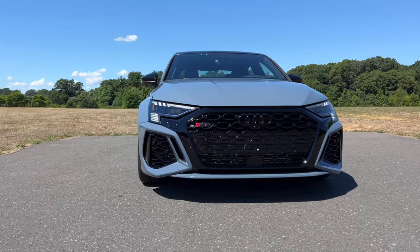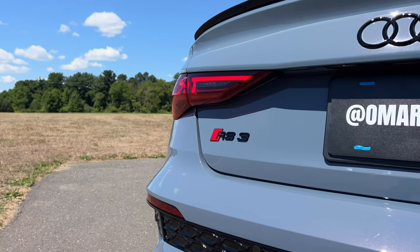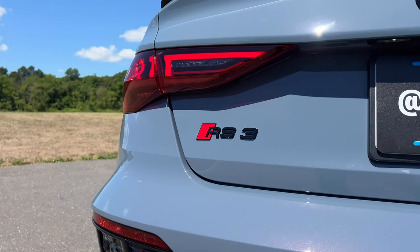You have a top speed of 155 miles an hour, but if you want to go faster, you can throw on a package for around $5,000 and have a top speed of 180 miles an hour — in this tiny little car. The reason this sounds the way it does is because of that 2.5-liter five-cylinder turbo under the hood, good for 401 horsepower and 369 pound-feet of torque.